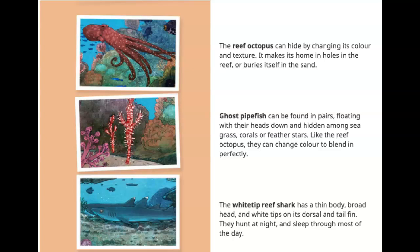The white-tip reef shark has a thin body, broad head, and white tips on its dorsal and tail fins. They hunt at night and sleep through most of the day.